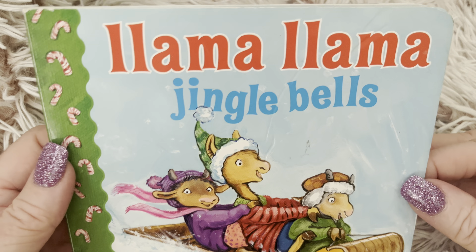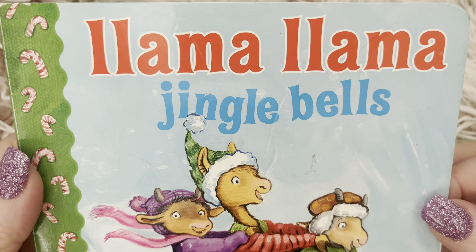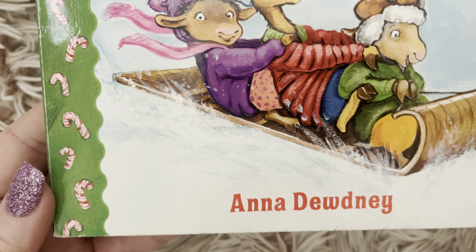Hi friends, welcome to Book a Day for Little Learners. Today we're going to read Llama Llama Jingle Bells by Anna Doudny.